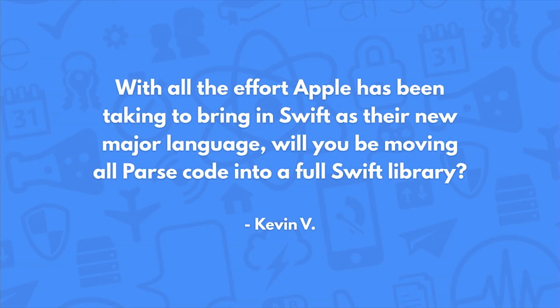With all the effort Apple's been taking to bring Swift in as their new major language, will you be moving all Parse code into a full Swift library? That's a really good question. Swift as a language is still being developed, and we want to make sure we move into Swift when it's a little bit more stable. We do have ideas that when Apple removes support for older devices like iOS 6 and 7, then we'll probably really move in with full force updating our libraries. But we put a lot of time and energy into the performance of our SDKs.